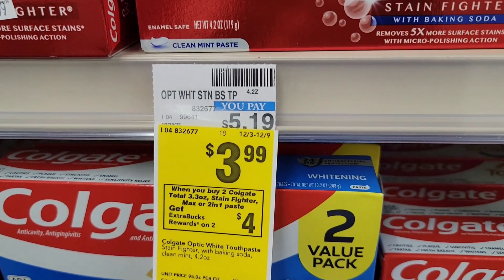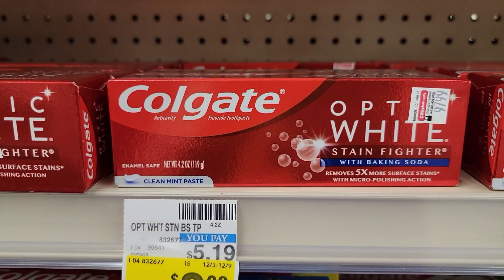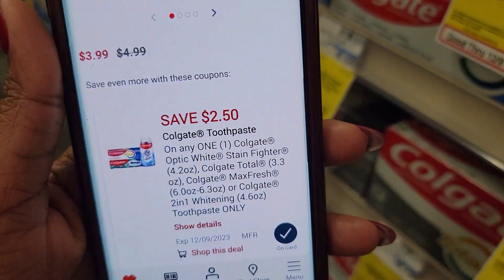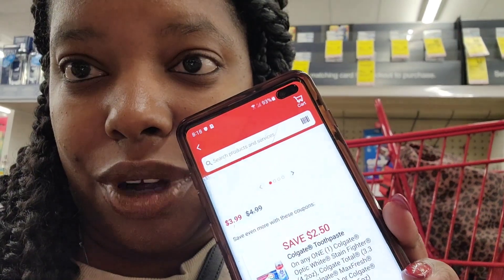The first deal is going to be on Colgate toothpaste. Colgate toothpaste is $3.99 each, and when you buy two you get a $4 ExtraBucks back. I'm gonna buy two of these Optic White Stain Fighter. We do have a $2.50 off coupon, and I'm going to roll $4 ExtraBucks because we'll be getting it back.